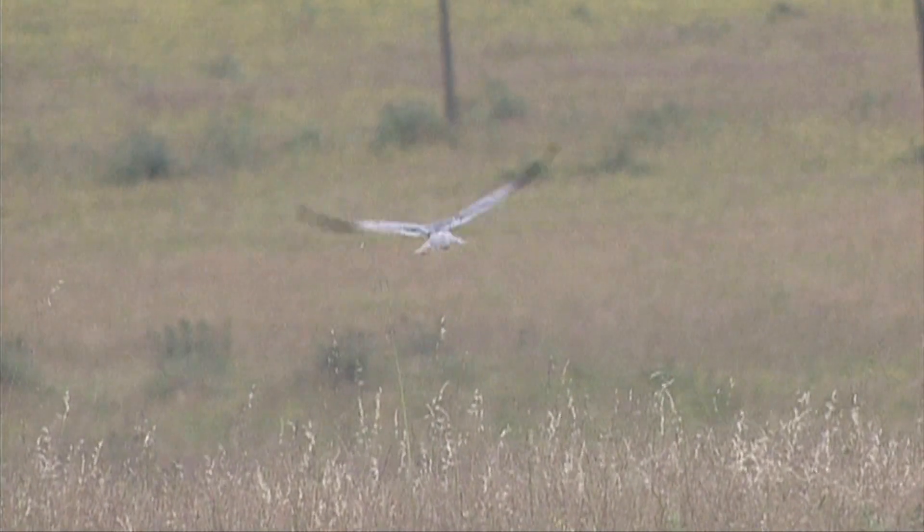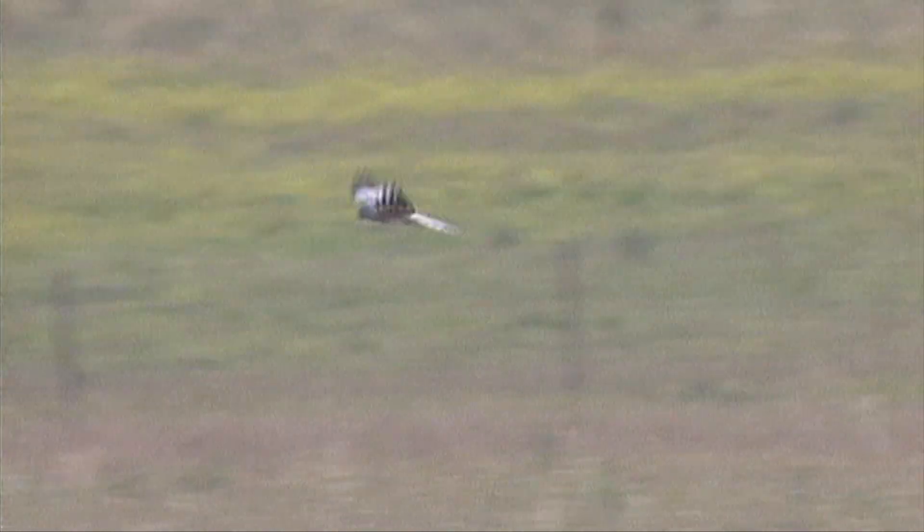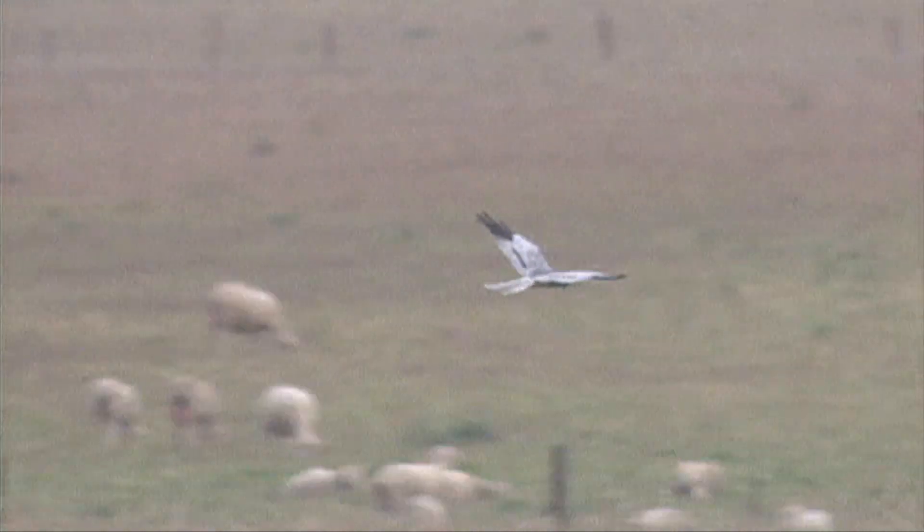The males share the grey ground colour, the black wingtips and white rump with hen harrier, but there are some obvious differences. The smaller size and slighter shape, especially the very narrow wings, and proportionally longer tail, should be obvious.